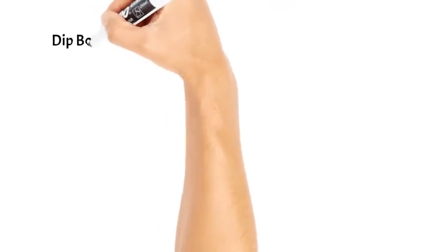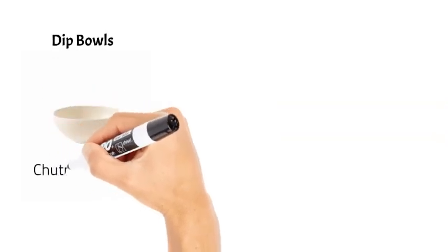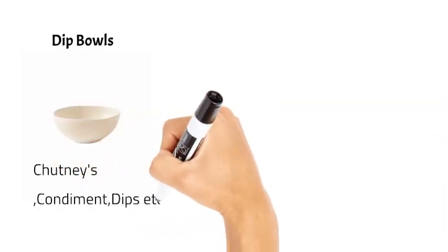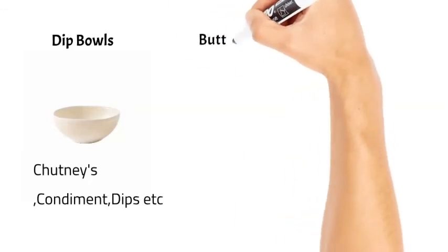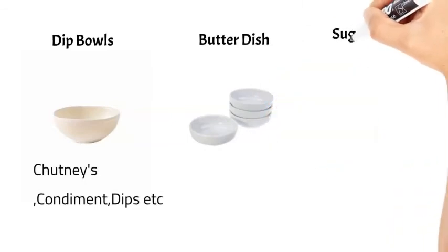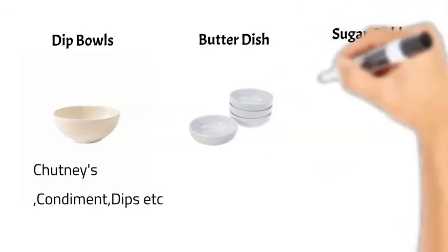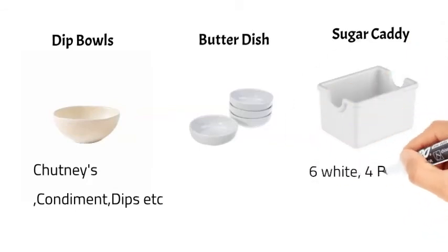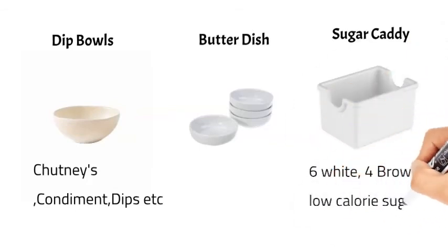Then we have deep bowls to serve chutneys, condiments like vinegar, dips like hummus, and butter dish. Then the sugar caddy to serve sugar. Generally a sugar caddy has six white sugar, four brown sugar, and four low-calorie sugars like Splenda, but this number varies organization to organization depending on their recipe.